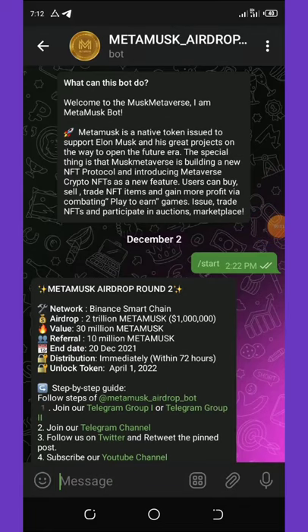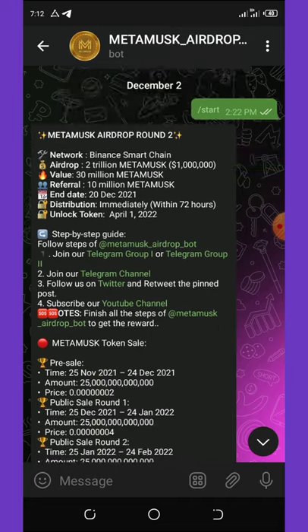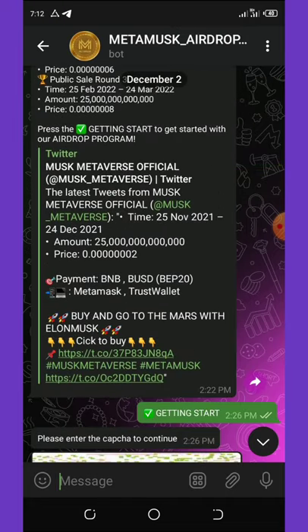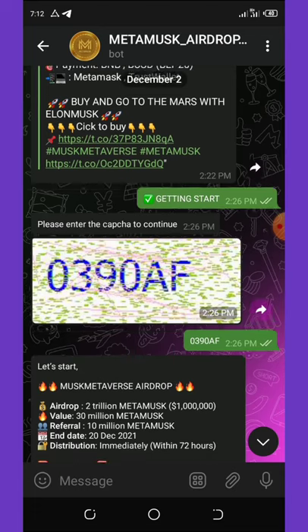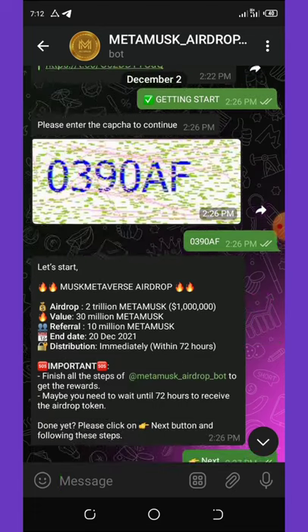On this Telegram bot that is paying MetaMask tokens, all you need to do is click on the link below this video description and it will take you to the Telegram channel where you click on the start button. Once you hit start, this will pop up for you. All you need to do is follow the procedures, follow the group, and complete the CAPTCHA verification.